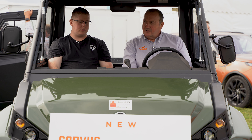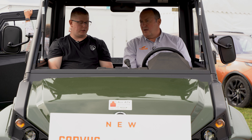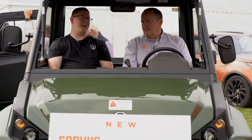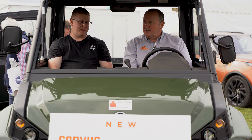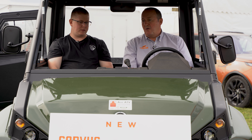The knock-on effect of that is we didn't have any supply issues during the recent challenges that everyone else seemed to have, and we're still not having any supply issues. So if anyone wants one, they can get one within a couple of weeks.